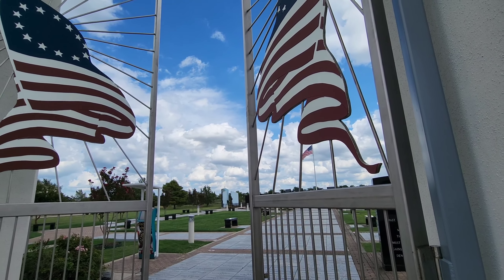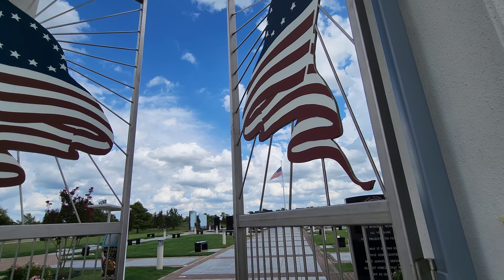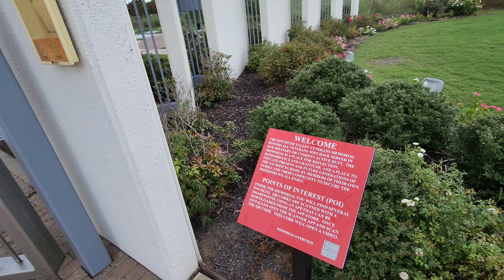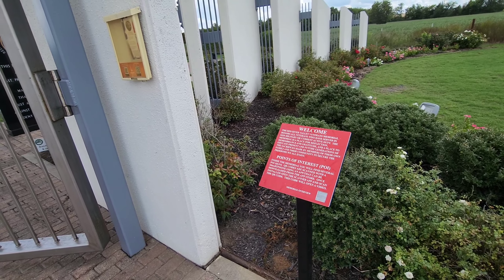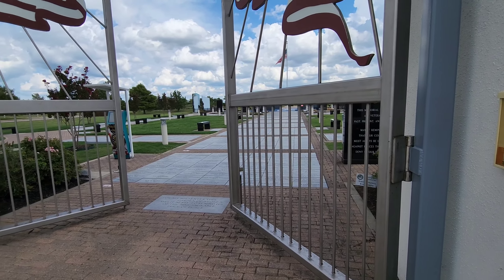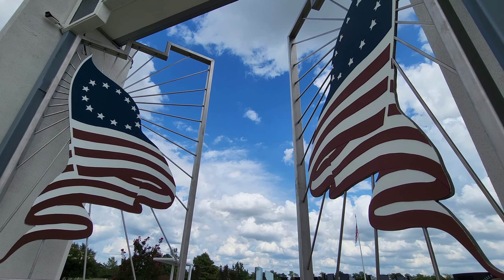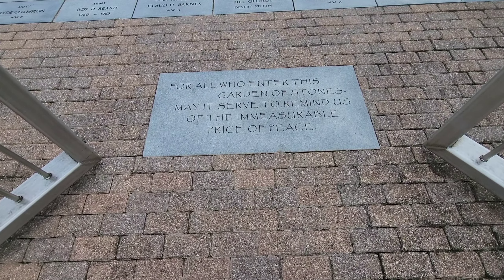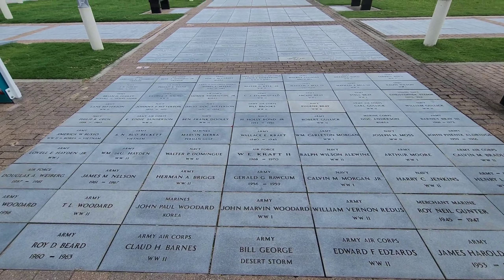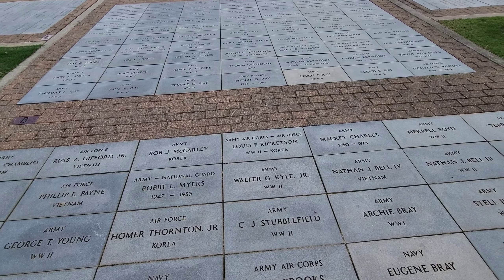This memorial is for all of those who have served and who currently serve in the military. There's an overview that says it's a place for reflection, remembrance, and gratitude — a place to educate present and future generations of the sacrifices made by members of their own family and community to secure the freedoms we all enjoy. These gates are awesome, and it's got a bunch of names listed of those who served.